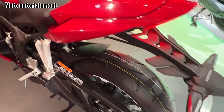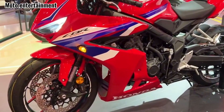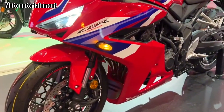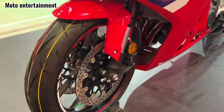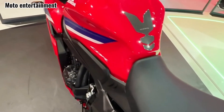The 2024 Honda CBR650R has arrived, packing a punch of updates under its familiar skin. But does it deserve your garage space? Let's dissect its review. Engine and performance: the familiar 647cc liquid-cooled, fuel-injected four-cylinder remains, but it's been tuned.